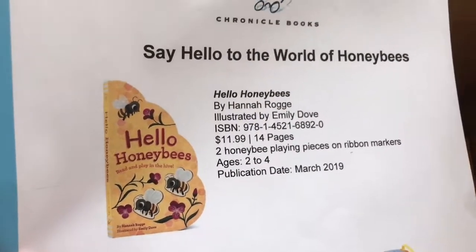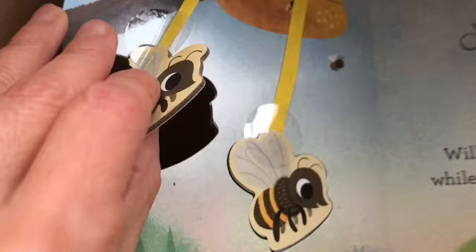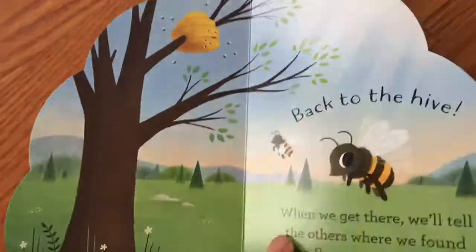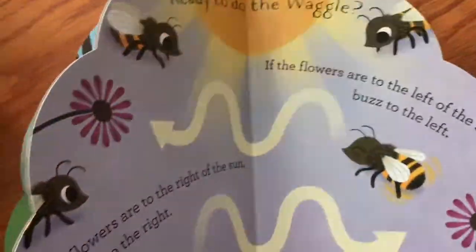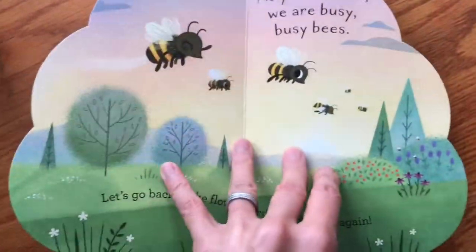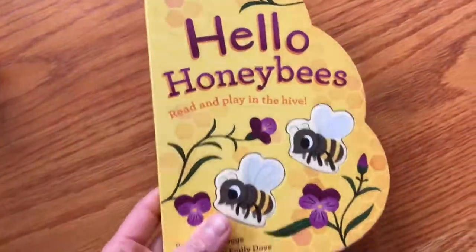Hello Honeybees by Hannah Rogge. And it's cool — it's got these pieces that pull out and are attached by ribbons, so it's great and interactive. It's in the shape of a beehive, which is kind of fun. It gives nonfiction information about honeybees — the bee dance, how the hive works. And it's definitely a fun shape.